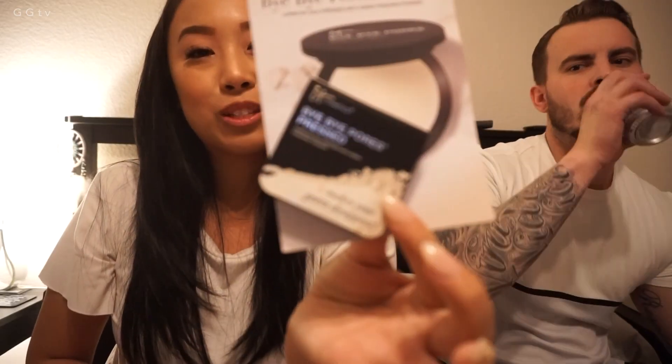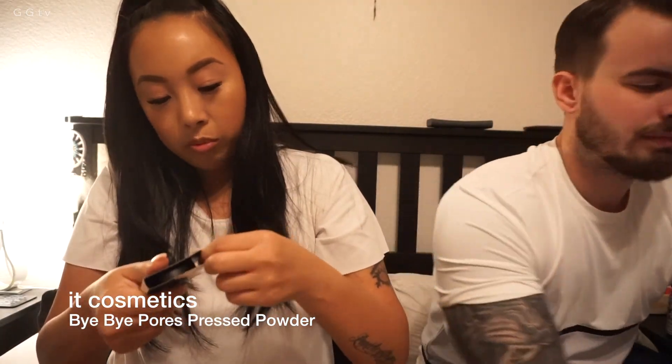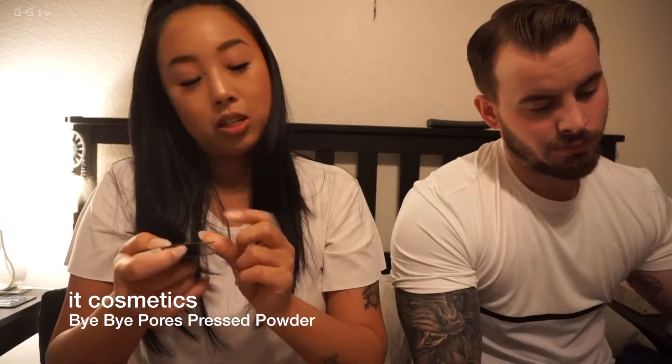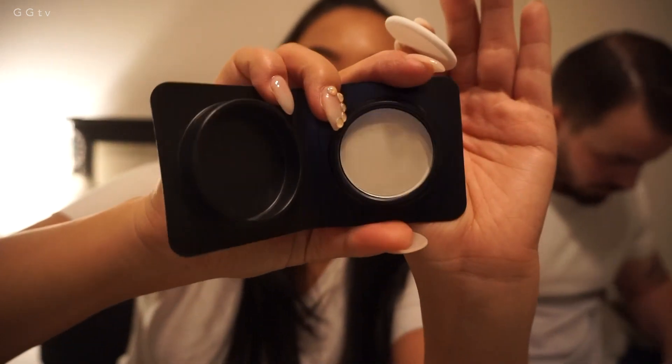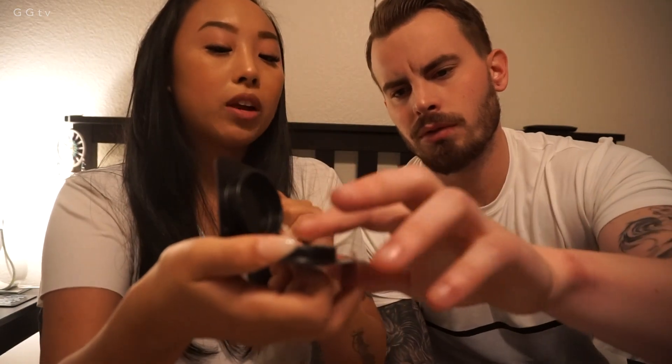Oh, here it is. This is stuck to the bag. Here's the last one. It Cosmetics Bye Bye Pores Pressed Powder. It'll make your pores disappear. It comes with a little foam pad, and the powder is right there — there's a plastic film over it. Okay, I took it off. But it feels super fine. You gotta rub your finger in it. Like how fine it is. I can definitely probably use this underneath the eye.